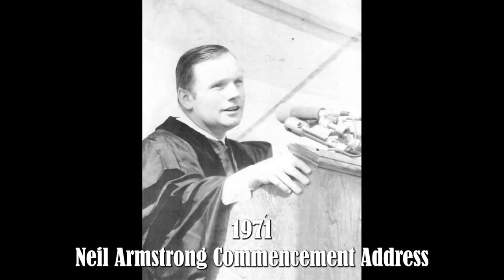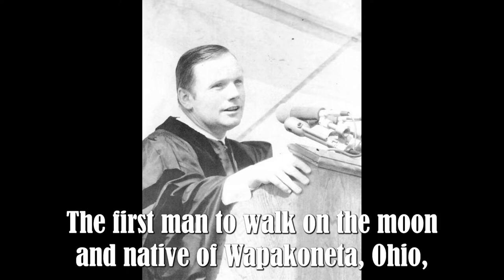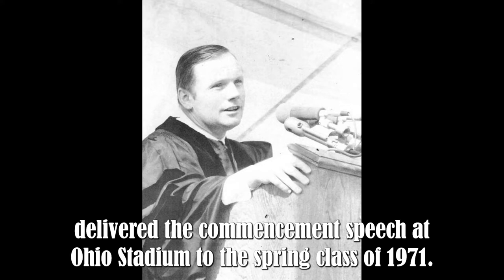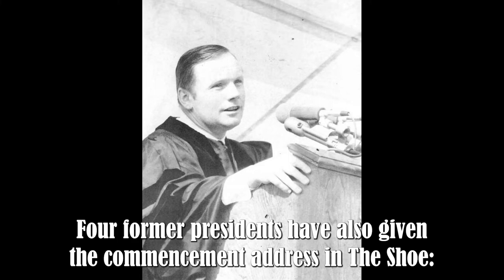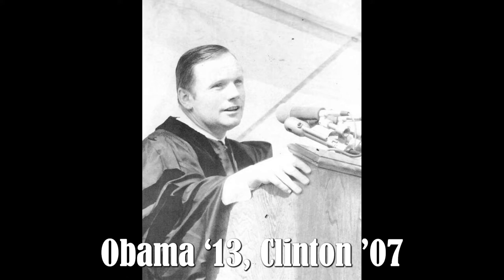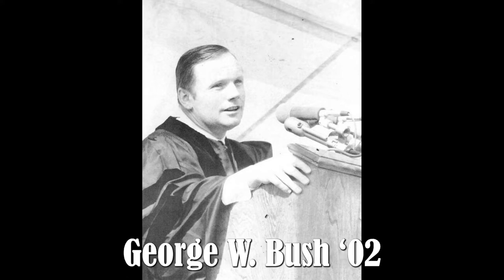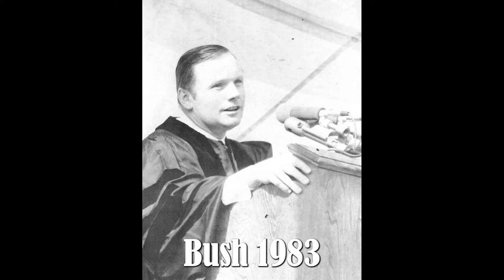1971 — Neil Armstrong commencement address. The first man to walk on the moon and native of Wapakoneta, Ohio, delivered the commencement speech at Ohio Stadium to the spring class of 1971. Four former presidents have also given the commencement address at the Shoe: Obama (2013), Clinton (2007), George W. Bush (2002), and George H.W. Bush (1983).